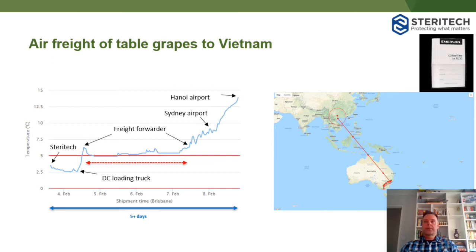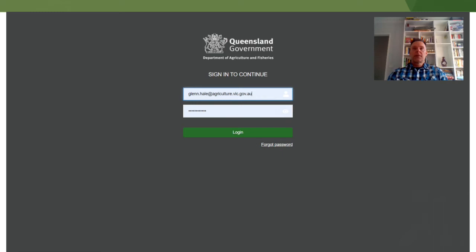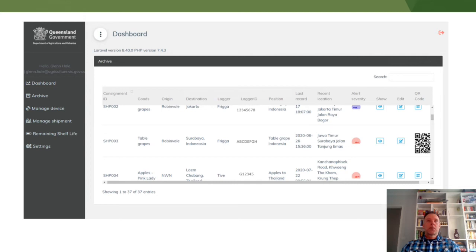About half of that trip time was spent at the freight forwarder, I guess looking for a flight to get it to Vietnam. This is a dashboard that Queensland DAF have been working on in conjunction with some exporters and developers. Down the left-hand side we have pages for dashboard, archived loggers, managing the device, managing shipments. We have a shelf life calculator that can predict remaining shelf life, in particular for mangoes, and we're currently working on one for stone fruit. On this dashboard we can see the consignment ID, the type of fruit or vegetable, the origin and destination, and we have the API for several loggers so we can see all this information on one dashboard rather than going to multiple dashboards.